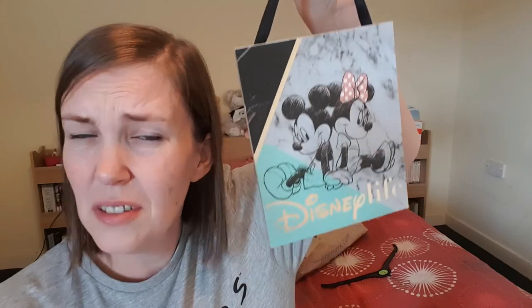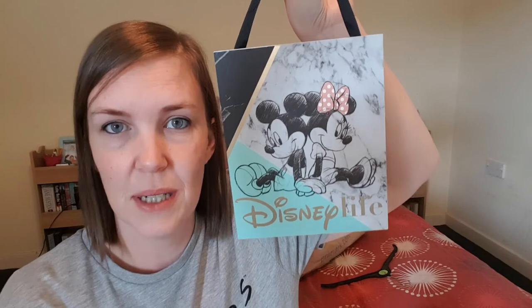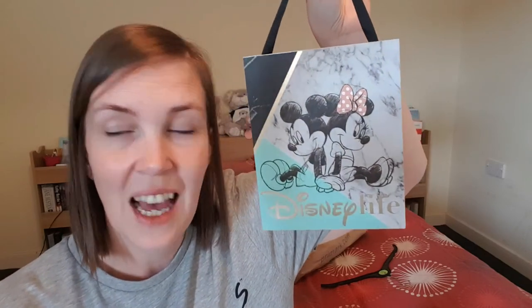I also got this little hanging plaque that says 'Disney Life' — it was only two pounds. When I eventually decorate my room, I want the wall above my computer table to have all different prints and plaques — stuff that means a lot to me — and Disney is definitely one of those things.